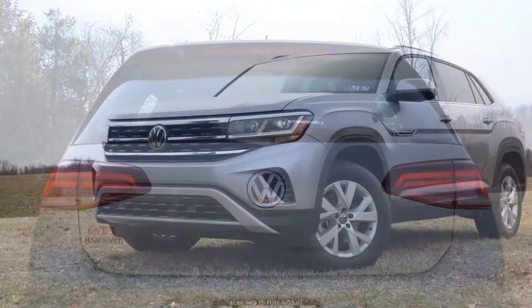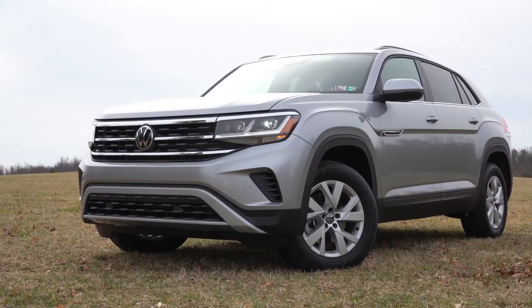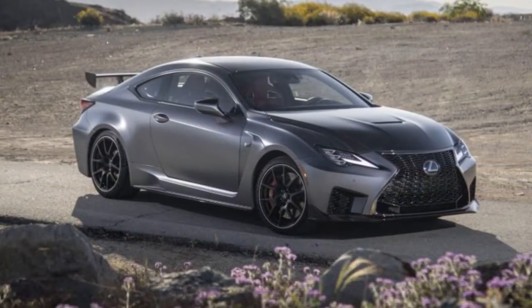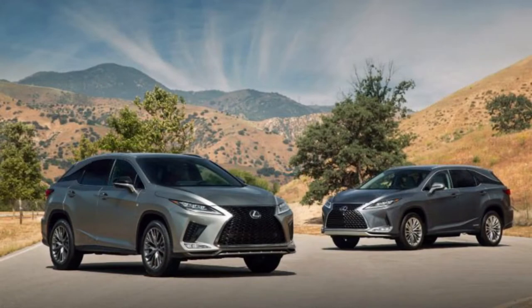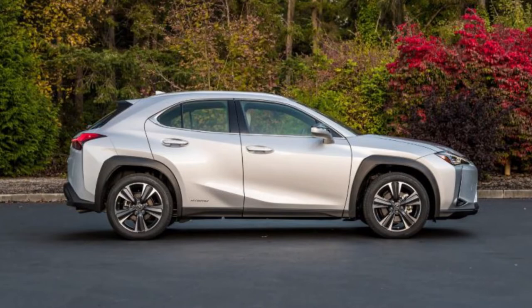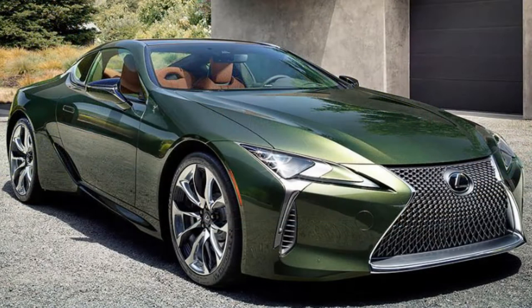Number seven is going to be Lexus. Lexus includes a four-year, 50,000-mile bumper-to-bumper warranty, six-year, 70,000-mile powertrain warranty. And like BMW, eight-year, 100,000-mile hybrid component warranties including the batteries. They will also give you one-year, 10,000 miles of complimentary maintenance as well.